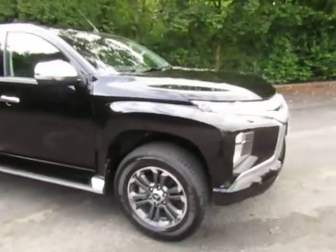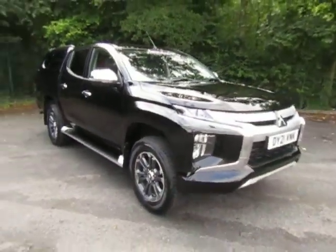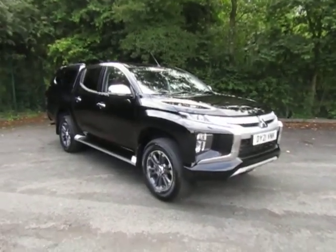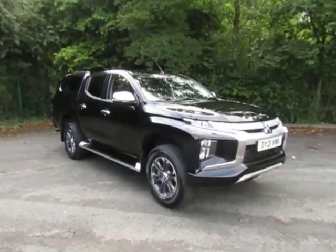The car comes with a five year, 62 and a half thousand mile warranty from the date of registration. There is an option to upgrade that to 125,000 miles if you wish to do so.